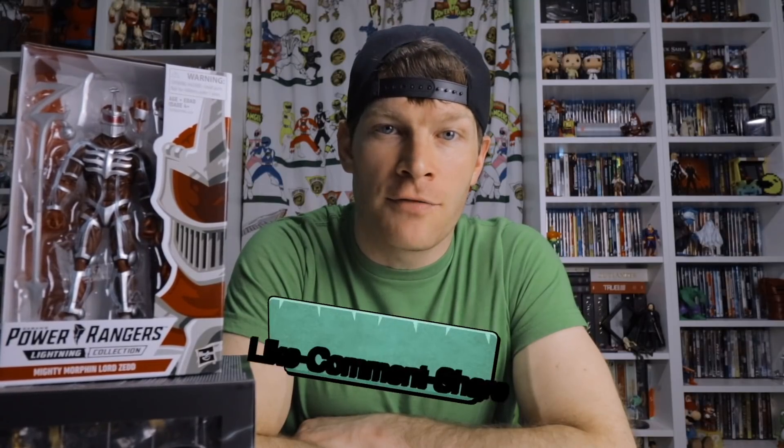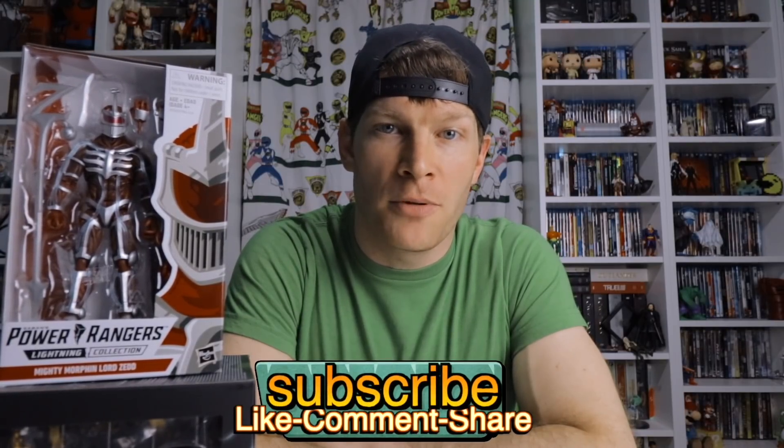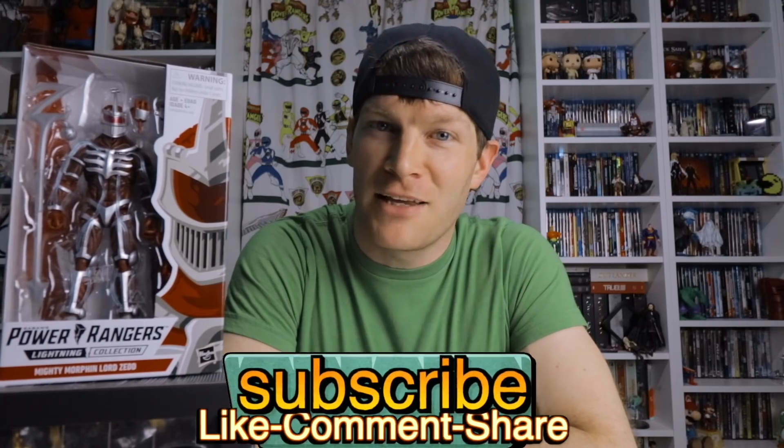Let me know in the comments what your thoughts are on the Lightning Collection — are you going to get one, two, or five? If you're interested in picking up any of the items in this video, I'll put Amazon links in the description below. If you're new to the channel, please consider subscribing and hitting the notification bell so you'll be the first to know every time I upload a new video. As always, thanks for watching!